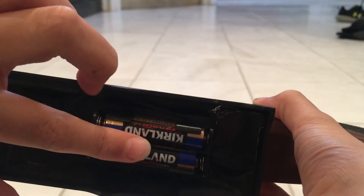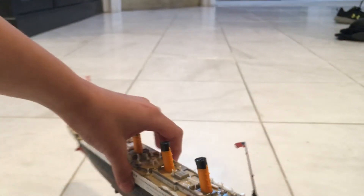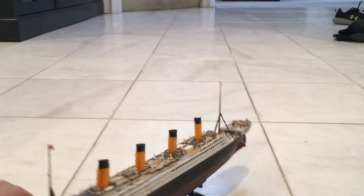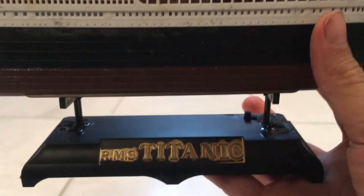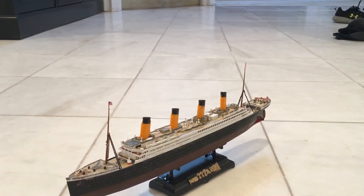Here's the on/off switch at the bottom, the battery holder, and this actually comes in pieces with light bulbs. And that's it for this video — see you later, bye!